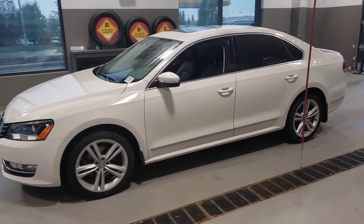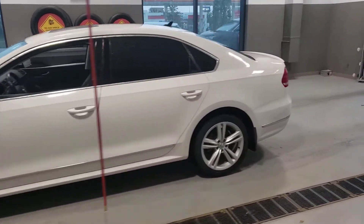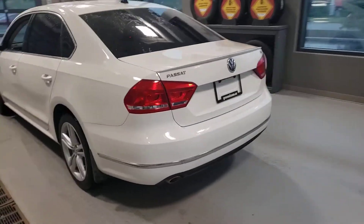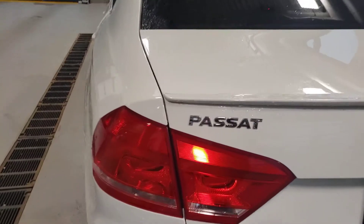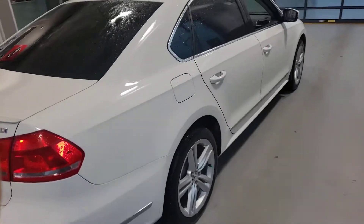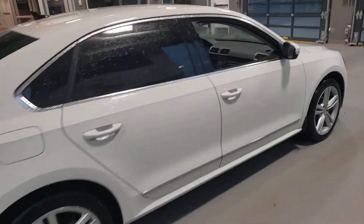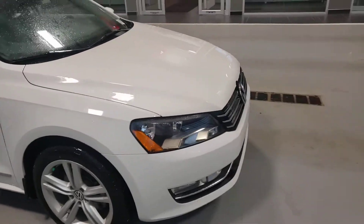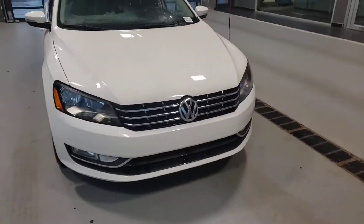Hey, Joseph here from Spruce Grove Nissan, showcasing and featuring our 2013 Volkswagen Passat TDI turbo diesel full-size sedan. It's a quick walk around for you — it's raining outside so I thought I'd take it in the bay.